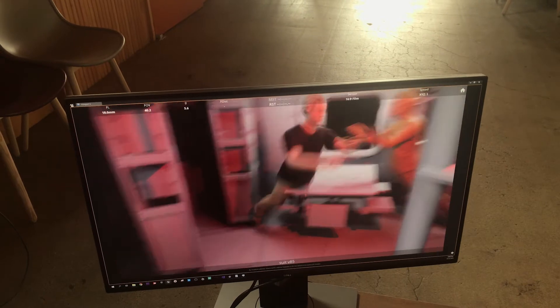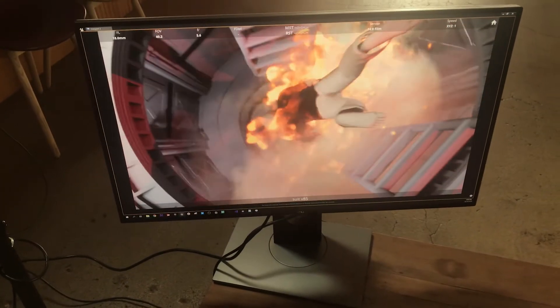It was really interesting to watch a trained DP use the Dragonfly system because it was really like watching someone who's a professional camera op use a camera.